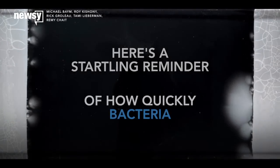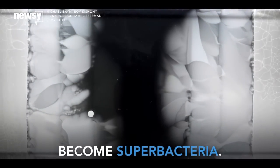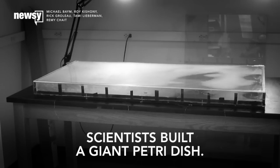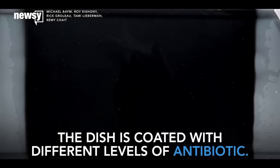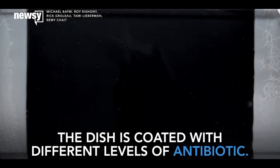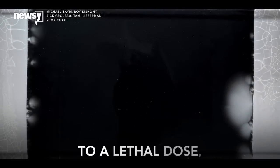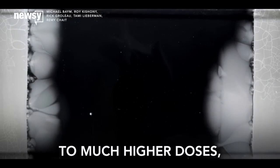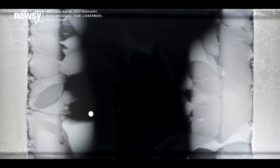Just in case you need a startling reminder of how quickly bacteria become super bacteria, scientists working at Harvard and an Israeli university built a giant petri dish that makes it easy to see the problem. The eight-square-foot dish is coated with different levels of antibiotic, ranging from no drugs at all on the edges to a dose that should be lethal for E. coli, to a very lethal dose, to a ridiculously lethal dose in the center.